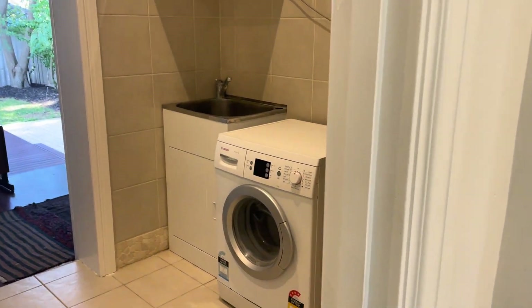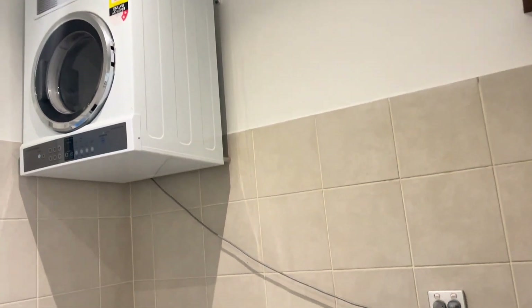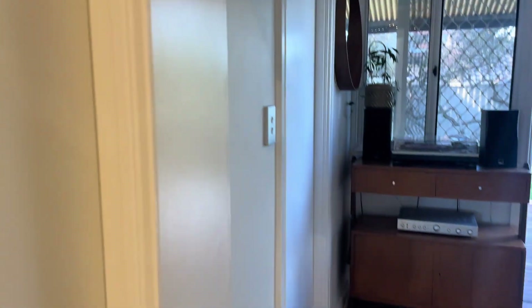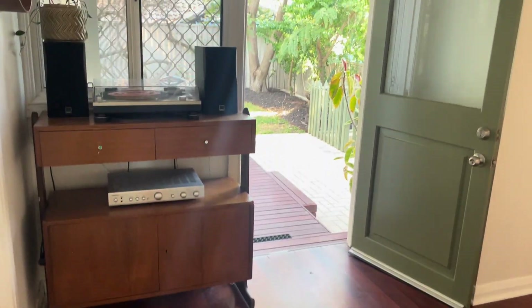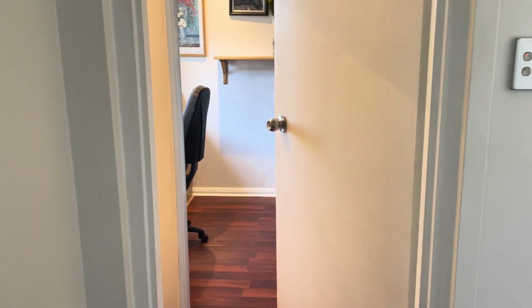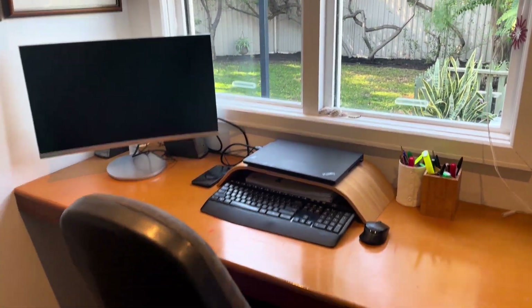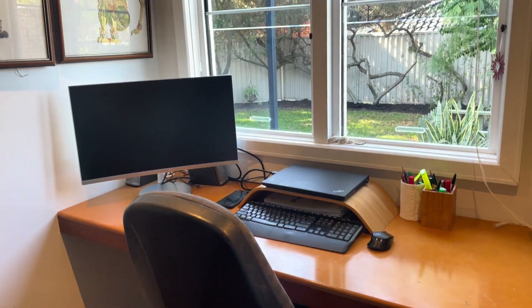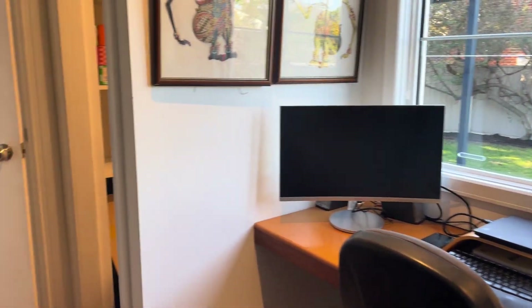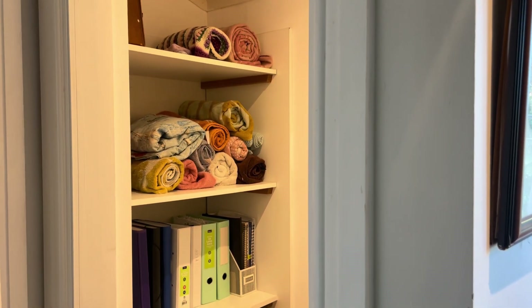We've got a laundry which is really central, with a wall-mounted dryer and good storage, and it also goes through to a landing area that looks out to the garden. Here we've got our study — a great work from home set-up, complete with a blackboard for your to-do list and a beautiful outlook across the garden. There's a built-in desk, and off to the side you've got great linen storage, but you can also put your work files there as well.